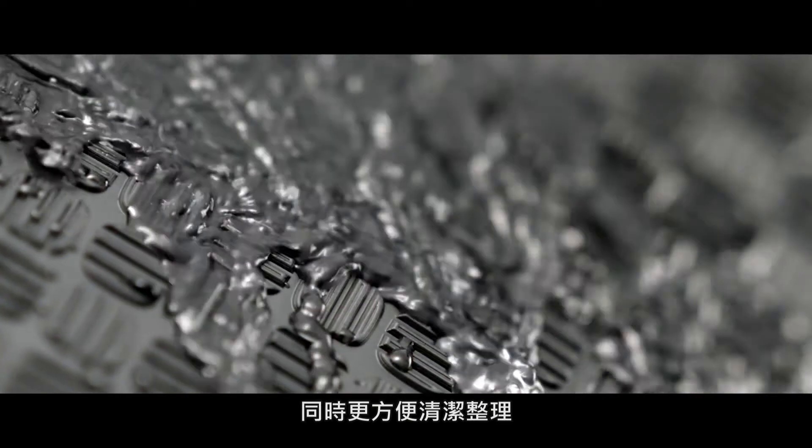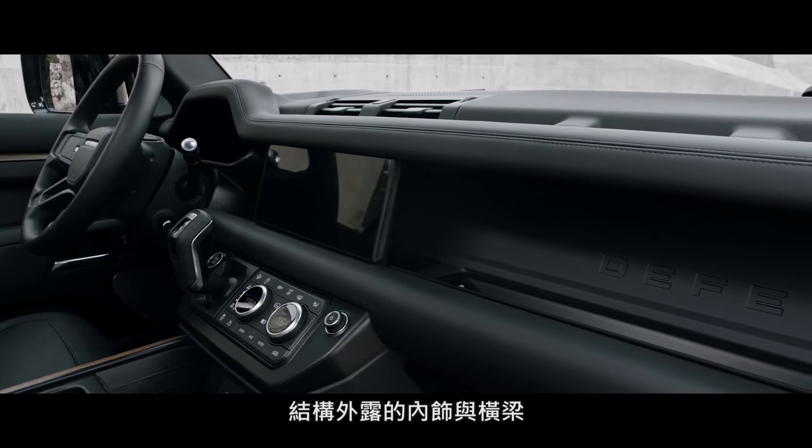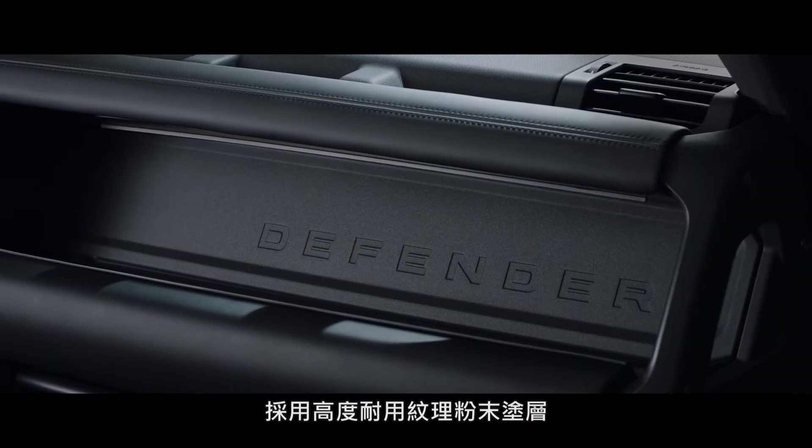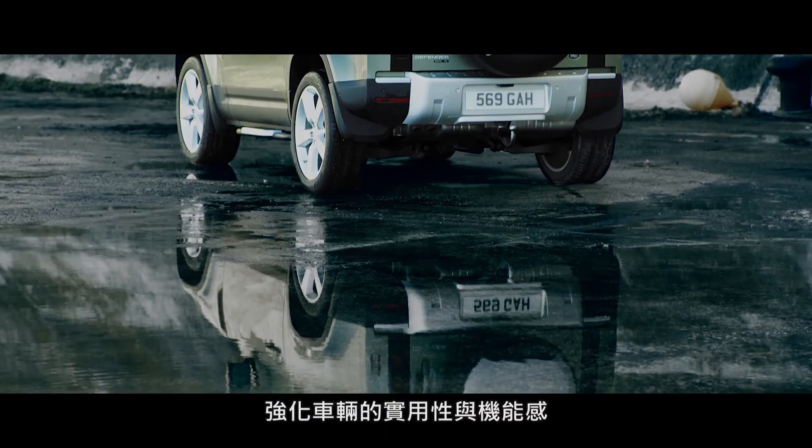Thanks in part to flush door sills, it is also easy to clean. Exposed structural surfaces such as the cross-car beam are finished in a highly durable textured powder coat, adding to the vehicle's no-nonsense credentials.